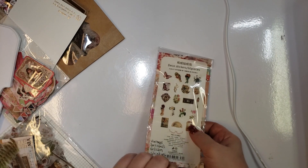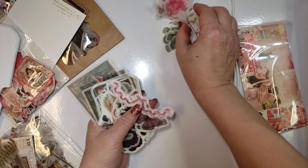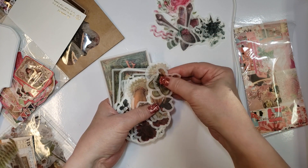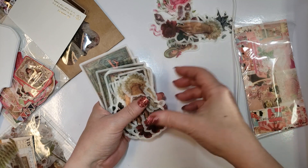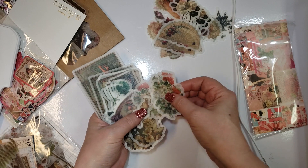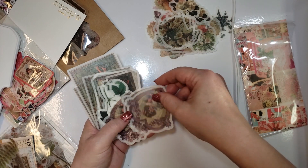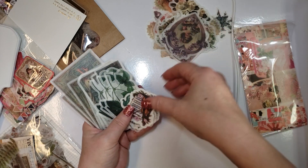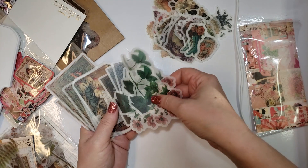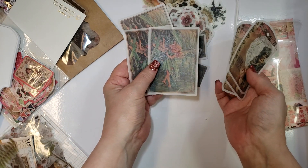These are called Deco Stickers — they're vellum. Little bows, butterflies, spoons, a mirror, a hand with a rose, bunny rabbit, white roses, pans, flowers, rabbits, teacups, a heart with a little girl, music sheet with violin, cherub with heart, Victorian boot, some big flowers, some signs, and a little fairy. Very pretty.